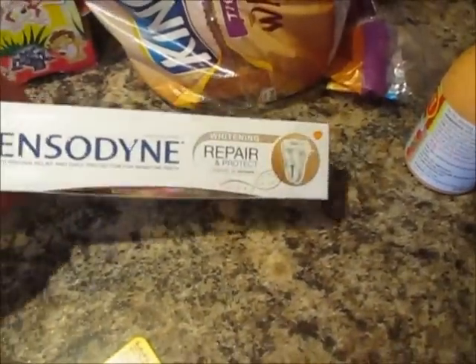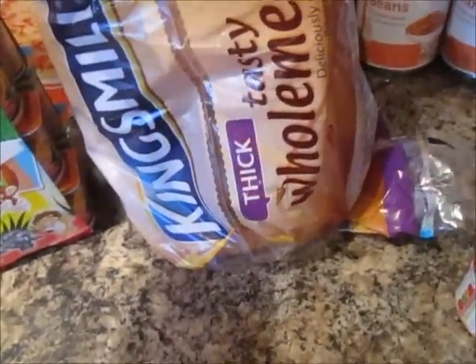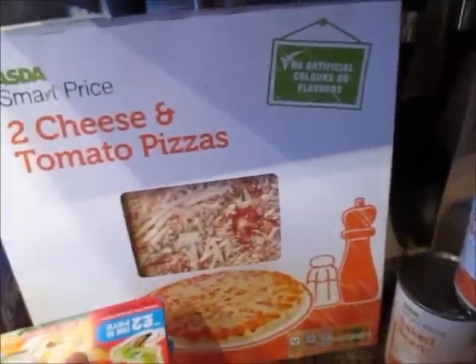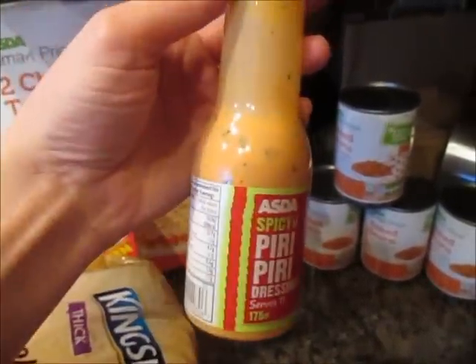Some Sensodyne repair and protect toothpaste. Some wildlife yogurts. Some thick tasty wholemeal bread. Two cheese and tomato pizzas. Spicy piri piri dressing — a salad dressing.